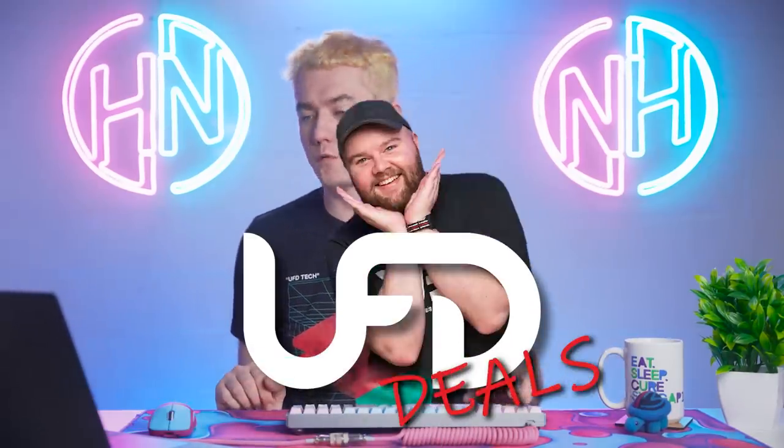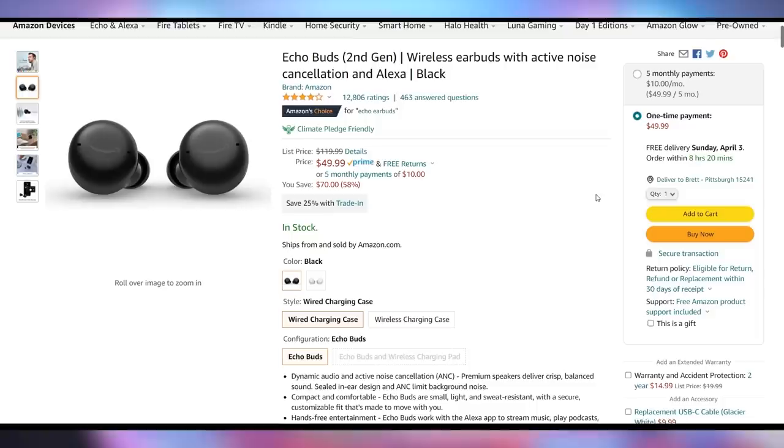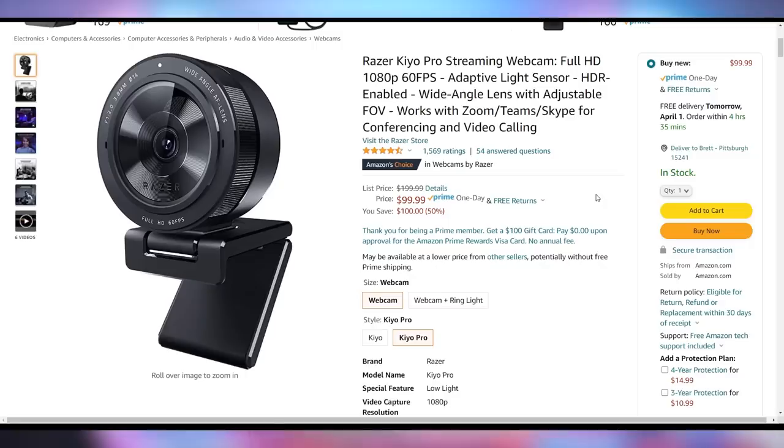Let's talk about UFD deals, brought to you by Reese. The Samsung S80 4K 27-inch HDR10 monitor is going for $294 — a 26% discount. Amazon has their Echo Buds wireless earbuds with ANC for only $50, which is a 58% price drop saving you $70. And the Razer Kiyo Pro streaming webcam is down to $99.99, which is $100 off its normal $200 price. Check out the UFD deals link in the video description.